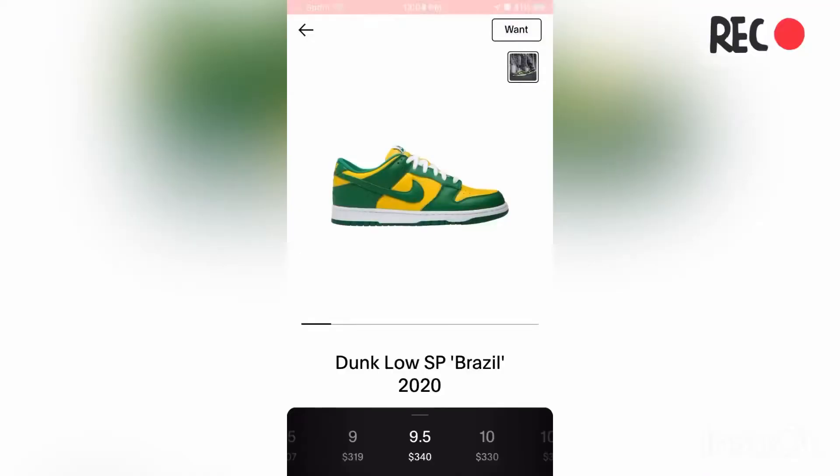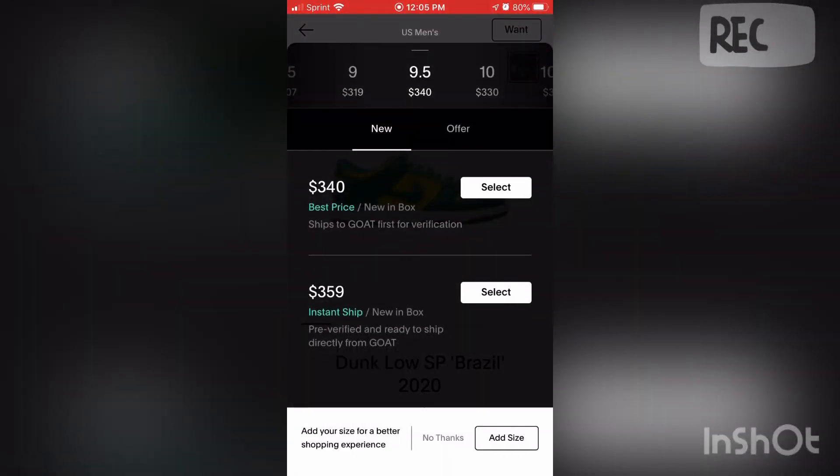Okay guys, so this is the shoe I'm talking about. I have it in size nine and a half - you can see right there. The best price shows $340, so it doesn't show my $350 yet. Once the $340 sells, it might show $350, because it only shows the lowest price.